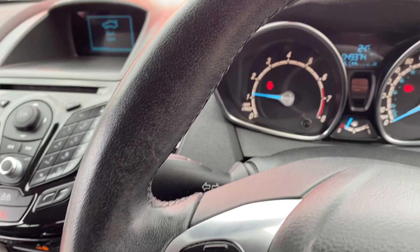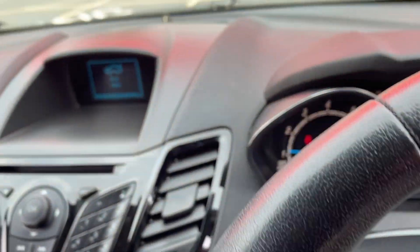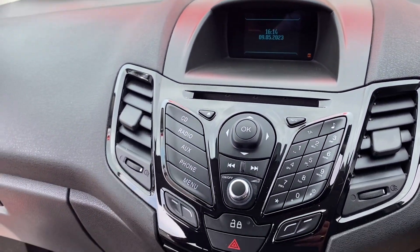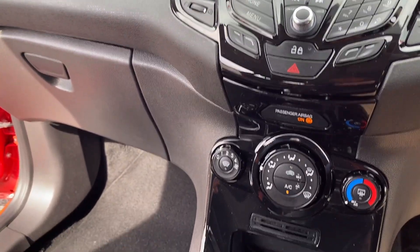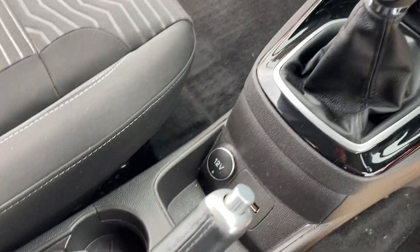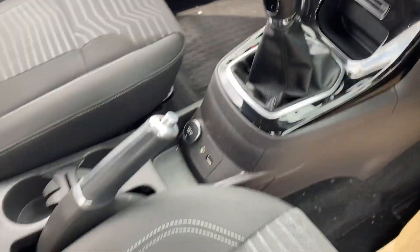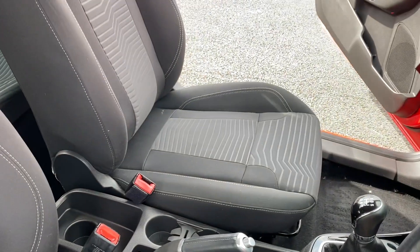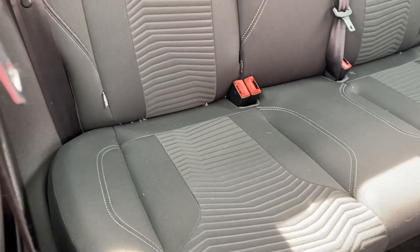Confirmed new mileage 49,374. On the centre console there you have your information display, your CD radio, Bluetooth, heated screen, and aircon. It's a five-speed gearbox. You've got a USB port, an auxiliary, and a 12-volt socket. Panning over the front seat — nice and tidy, no rips or tears.